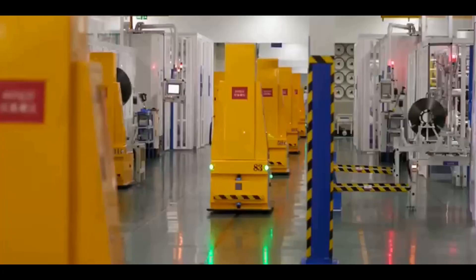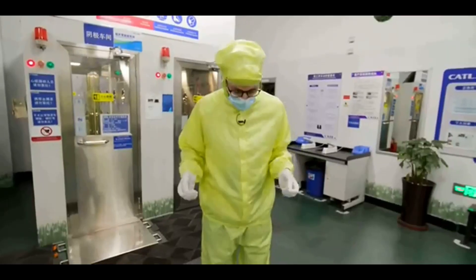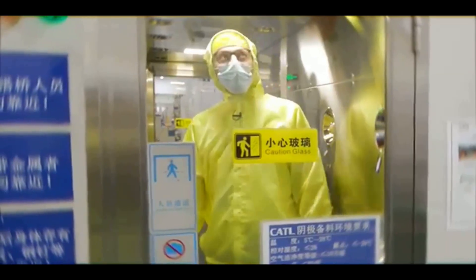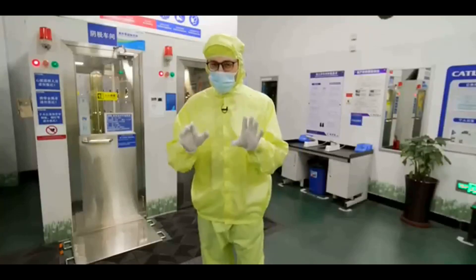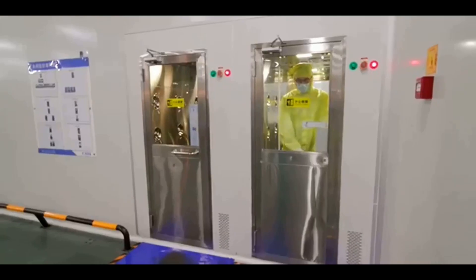I'm all suited and booted — we're ready to go into the factory. We're going into the cathode room and we're going to get the dust blown off me. It's taken us about two years to get to this point, so I'm really, really excited. Let's take you inside the battery factory.